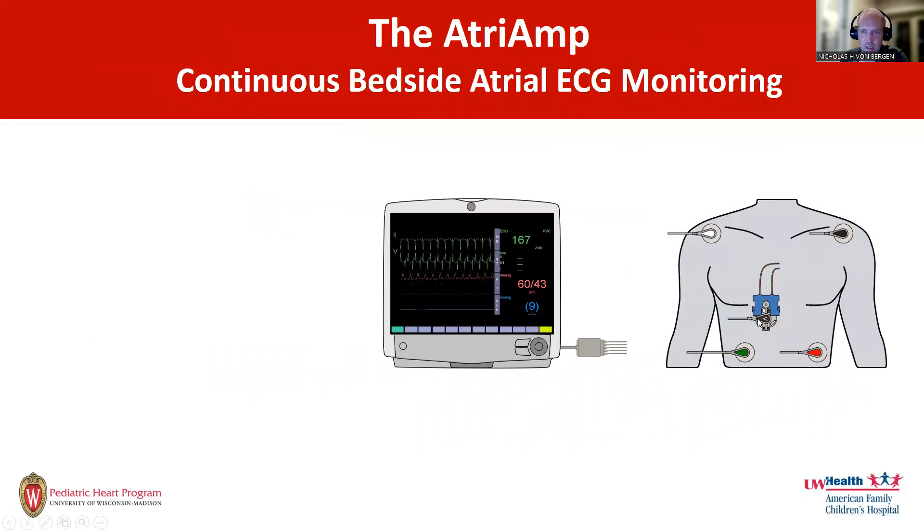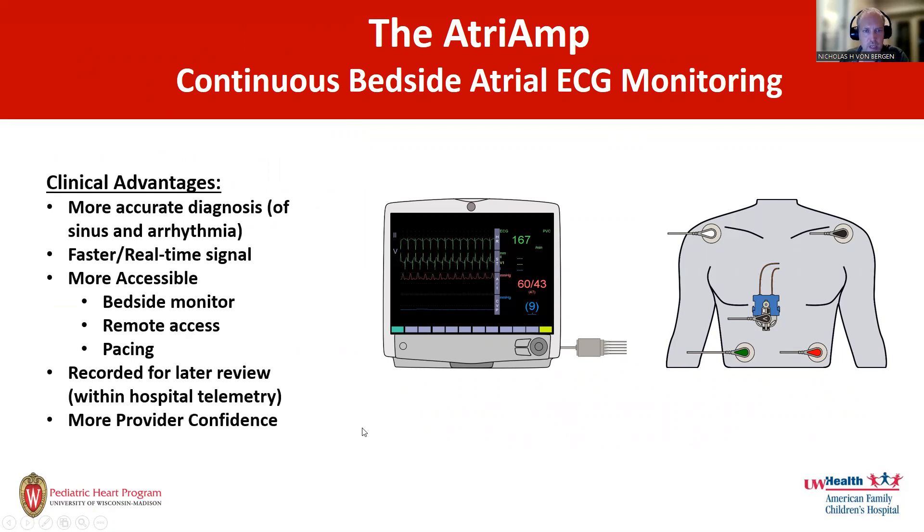The Atrium is this device that connects directly to the atrial epicardial wires, then allows us to hook to the precordial lead on the bedside monitor and allow continuous atrial electrogram monitoring on the bedside monitor. This has potential advantages: more accurate diagnosis of both sinus rhythms and arrhythmias. It's faster, it's a real-time signal, and it's more accessible — I can see the signals on the bedside monitor, or even at home. It also allows rapid connection for pacing if needed, and it uses the bedside monitor to record for later review.